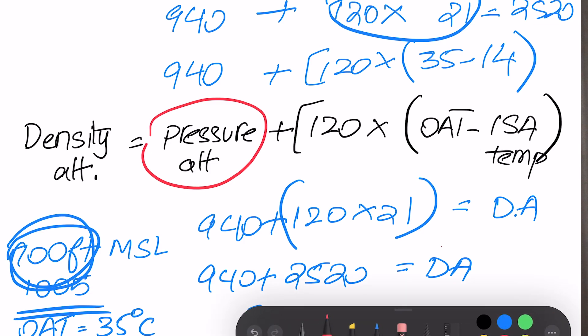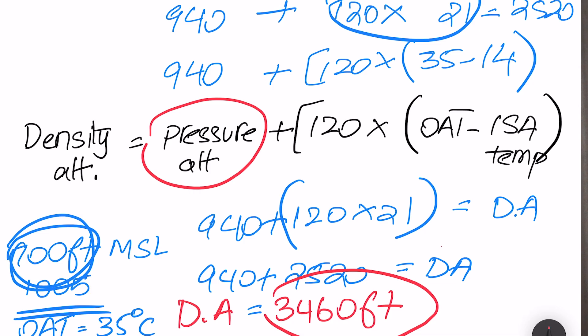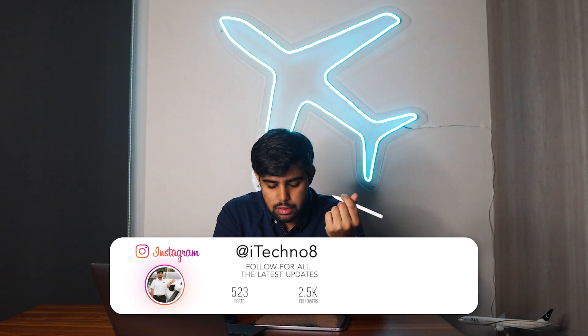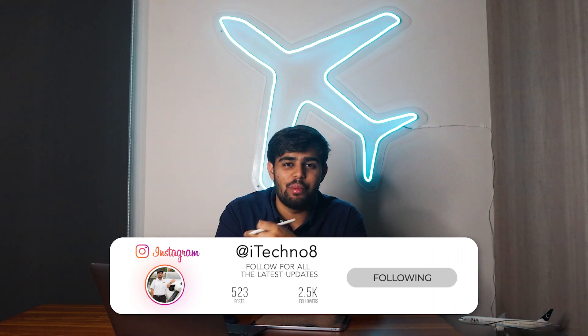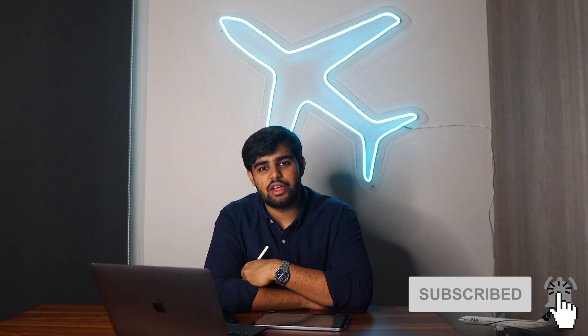You can see the significant difference: the actual field elevation was 700 feet, but due to low pressure and high temperature, the density altitude is 3,460 feet. This figure is used in your performance calculations whenever density altitude is required. That was all five rules of thumb for today — I hope you understood them. These are formulas and calculations you should know by heart. Thank you for watching, be sure to like, share, and subscribe, and see you in a future video.